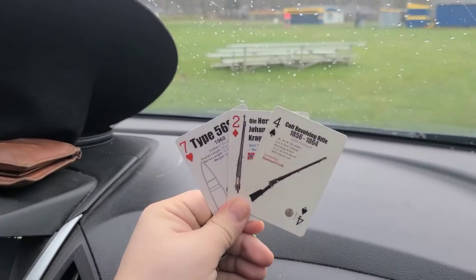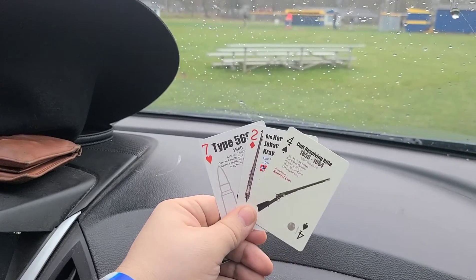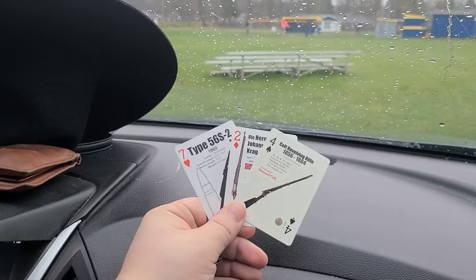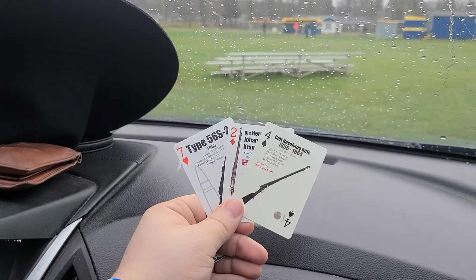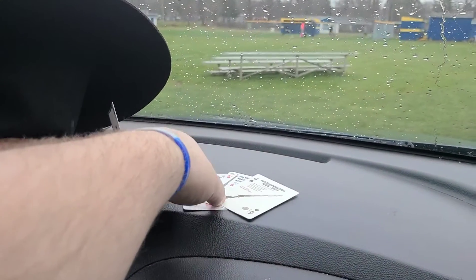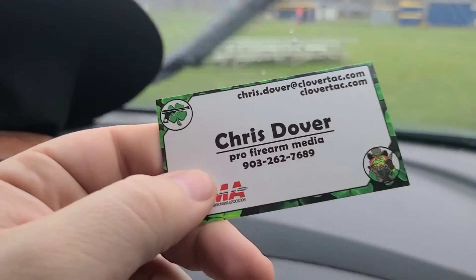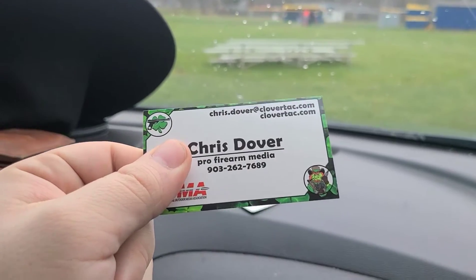Inside we've got three playing cards: one from the AK-47 playing card deck, one from the firearm inventors deck, and one from the old west playing cards deck. All of those are available over at gearwebsites.com. We also got a Clover Tech business card.